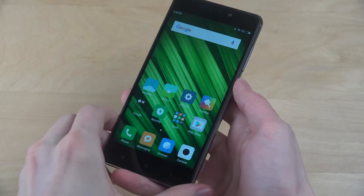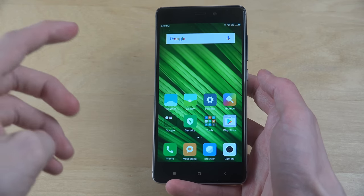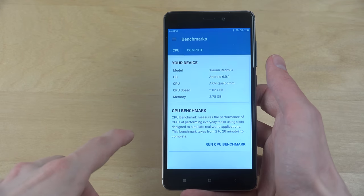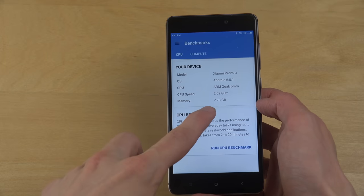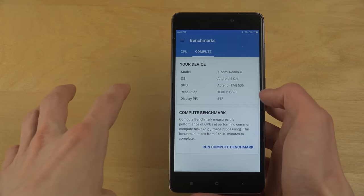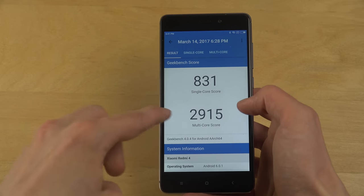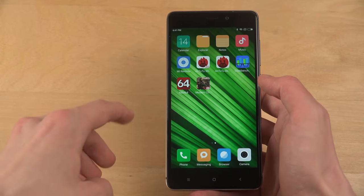There are different variants — first there is a two gigabyte variant at 120 euro, but this one I have here is the Xiaomi Redmi 4. Some people have been saying it's the Redmi 4 Prime, but it's not. In Geekbench I can see it says Xiaomi Redmi 4. The Redmi 4 Prime also has Snapdragon 625 and three gigabytes of RAM, while the standard Redmi 4 has two gigabytes. It also has an octa-core CPU, and the multi-core benchmark score is almost 3000.